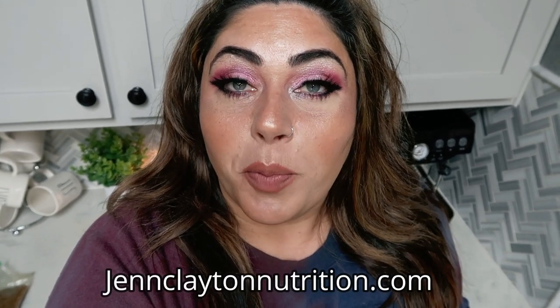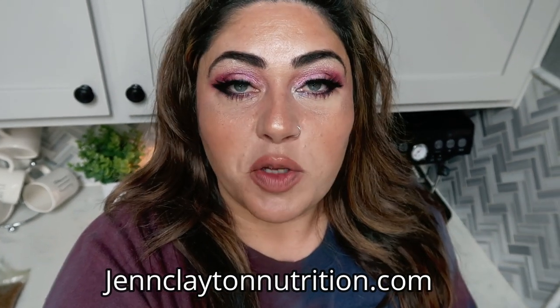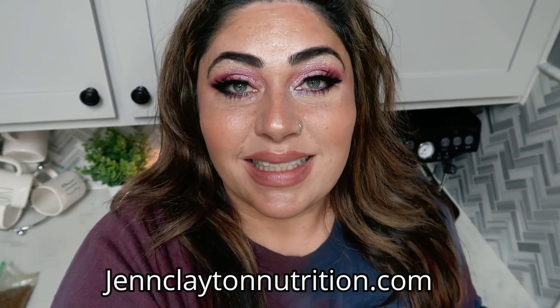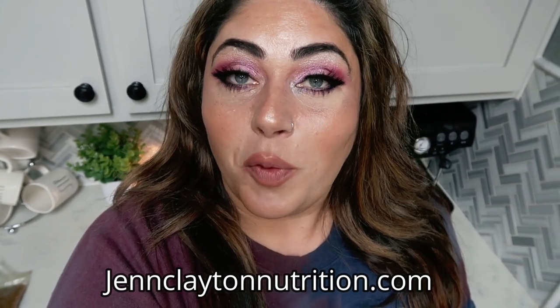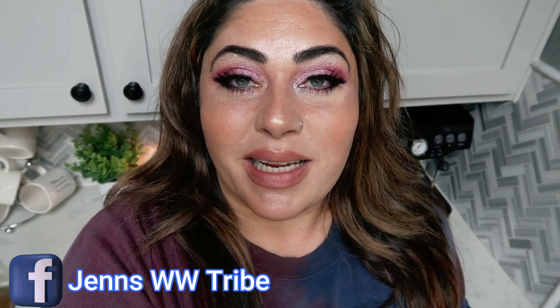Down in that description box you're going to find nutrition coaching. I do offer personalized macros and calories. Highly recommend whether you're on WW or not — you need to know where you should land every day to be successful. If you want to chat with me directly, I offer one-on-one coaching as well. You'll find all of that down in the description box along with links, discount codes to all of my favorite things and my Facebook group. So head on over and join us there. Let's jump into this WW Grocery Haul.